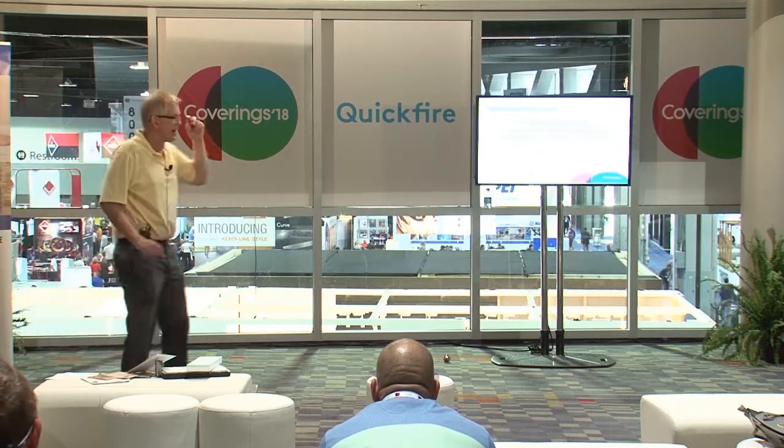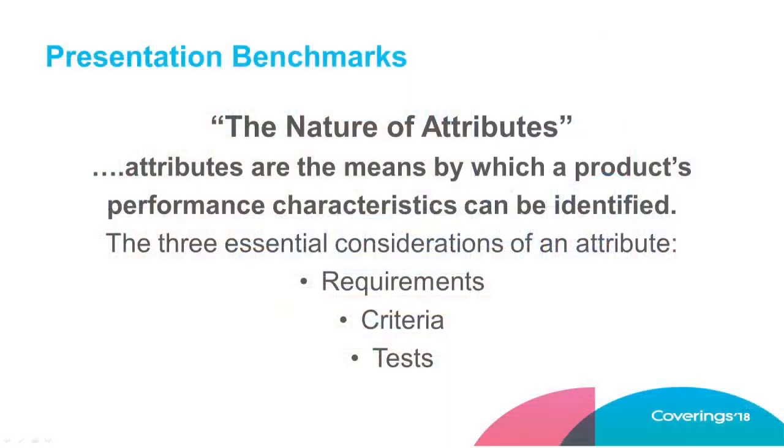Are there any architects or specifiers here? If you have your CDT certification, you're familiar with this criteria — or just the testing methodology. If you look at a product and want to use it, you ask: what are the requirements, and based on that, what's the criteria, and then what are the tests that validate that criteria? It's a simple one-two-three way to say: is this a good product for this project, or maybe not.